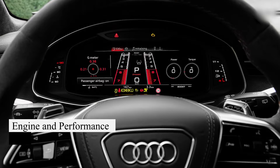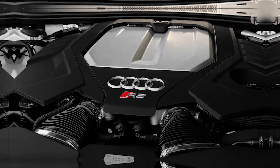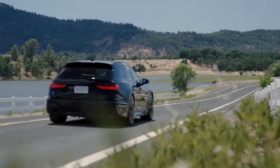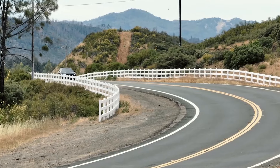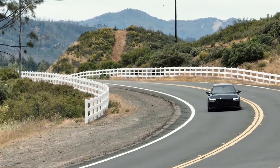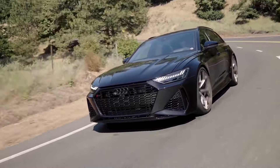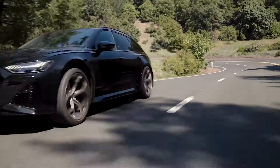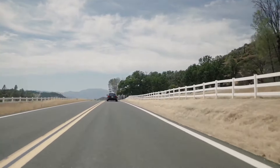The Audi RS6 Avant Performance and the 2025 Audi RS6 Avant GT boast a twin-turbocharged 4.0-liter V8 engine, delivering 621 horsepower and 627 pound-feet of torque. Both models feature a 48-volt hybrid system, an 8-speed automatic transmission, and Audi's Quattro all-wheel drive. They offer exhilarating performance with sharp handling, immediate acceleration, and robust braking capabilities, stopping from 70 miles per hour in 160 feet.